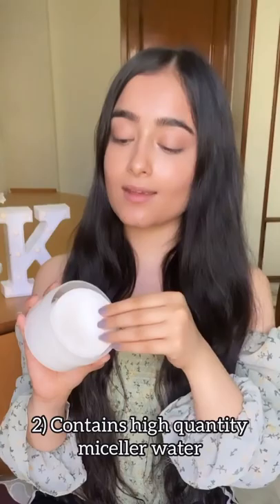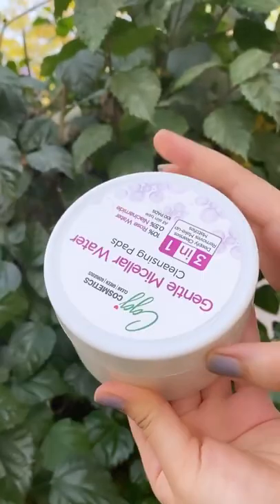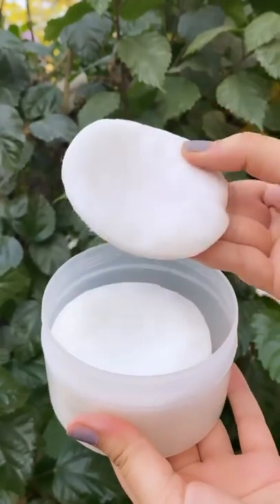Second, it is a cotton pad and not white, so it can hold more micellar water content and that's how we can remove more makeup in one cotton pad, and it's been easy for two months.